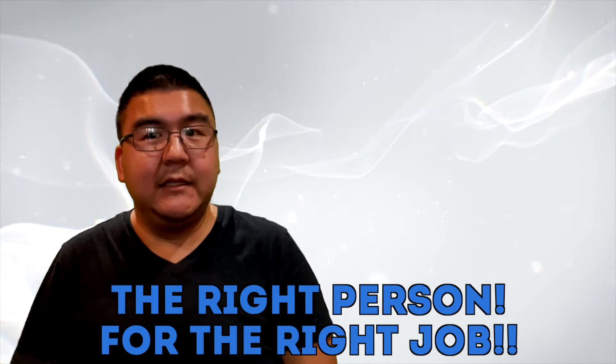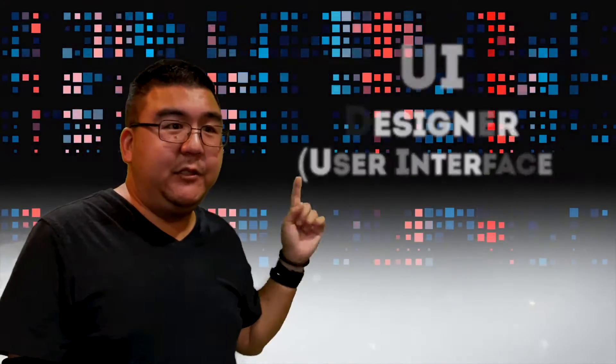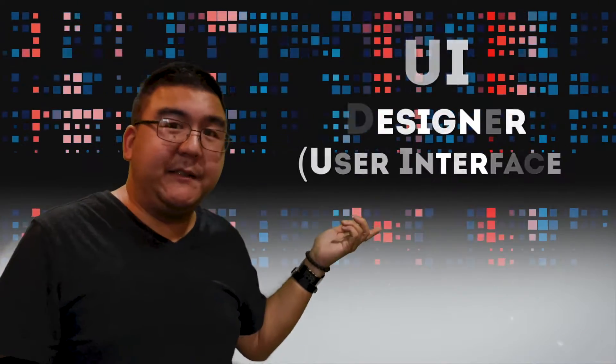Let's break down what exactly a web designer and a web developer does and the meanings behind each field of work, to make sure you guys hire the right people for your website. So, what kind of web designer do you need?